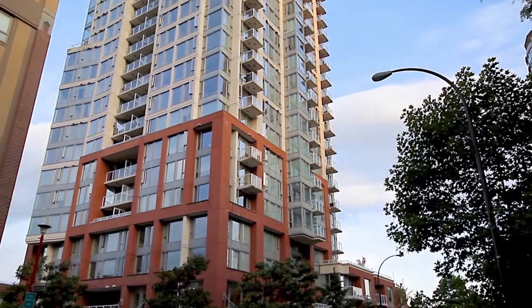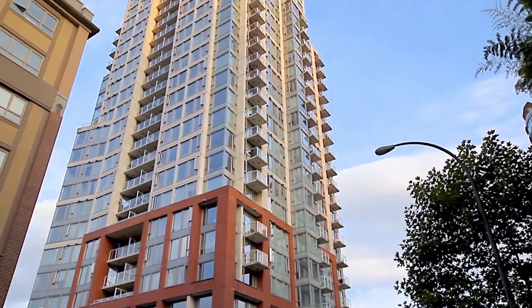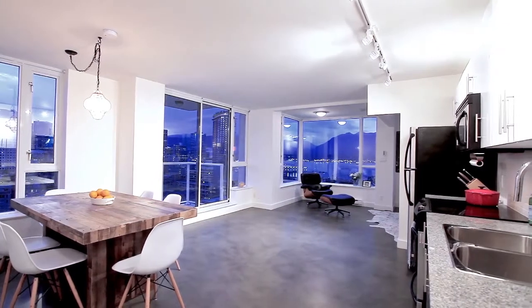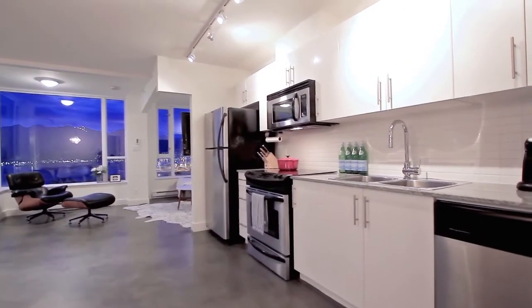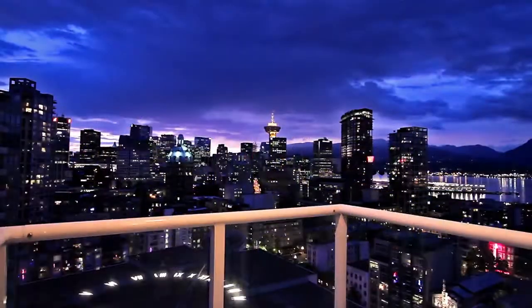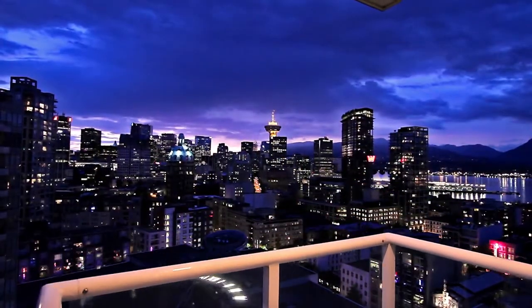Unit 2502 at the Taylor Building is a modern one-bedroom apartment in downtown Vancouver. The open-concept main living space features polished concrete floors and floor-to-ceiling windows, showing stunning views of the city, water and mountains, which you can also enjoy from the covered balcony.